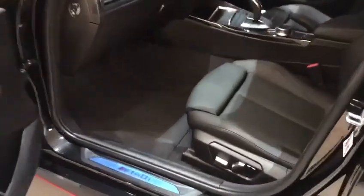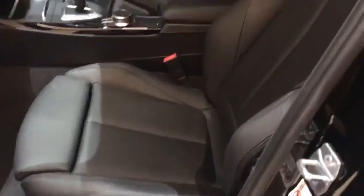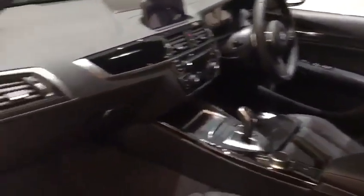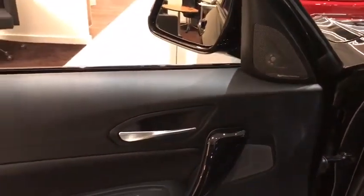Coming along to the inside of the vehicle, you get the lovely black Dakota leather sport seats in the front, fully electrically adjustable. There's also a lovely upgraded Harman Kardon sound system, offering additional speakers as well as crisp sound quality throughout the vehicle.